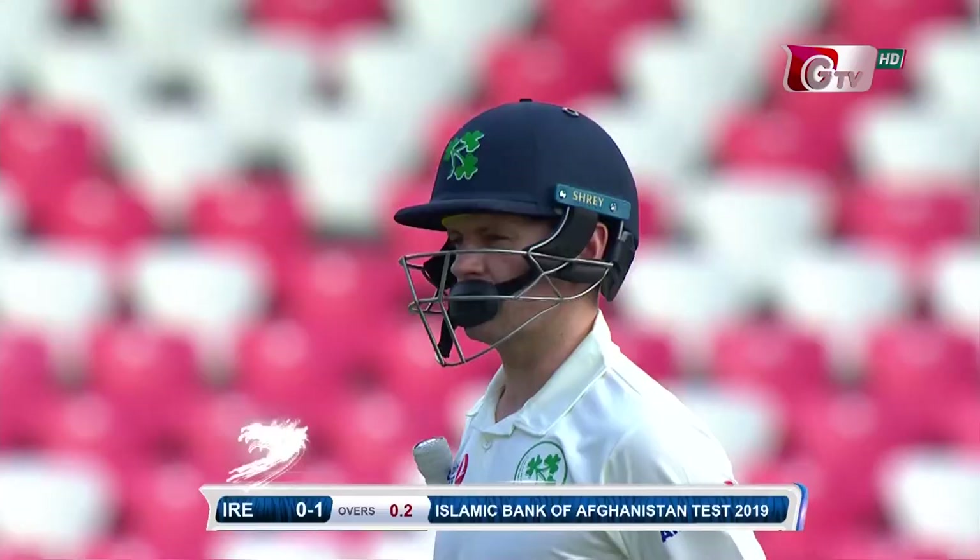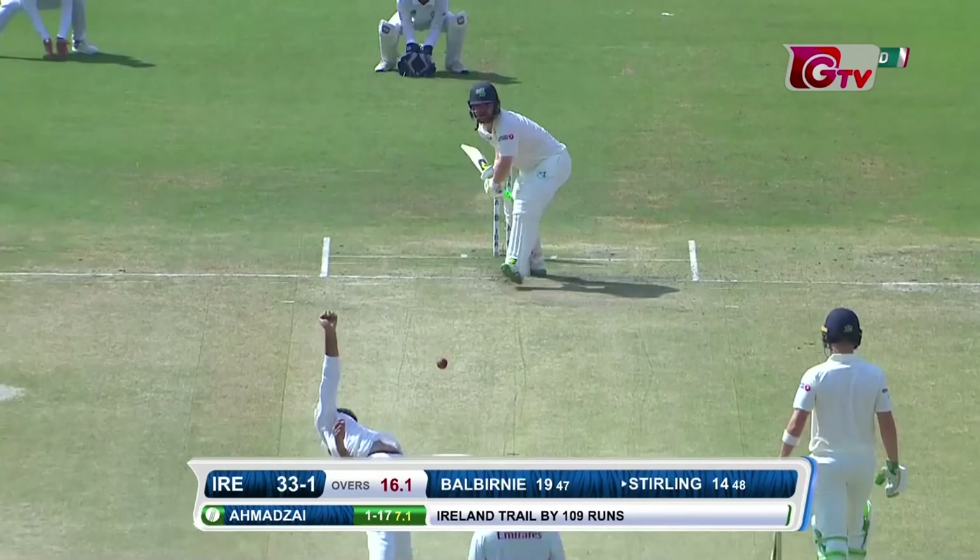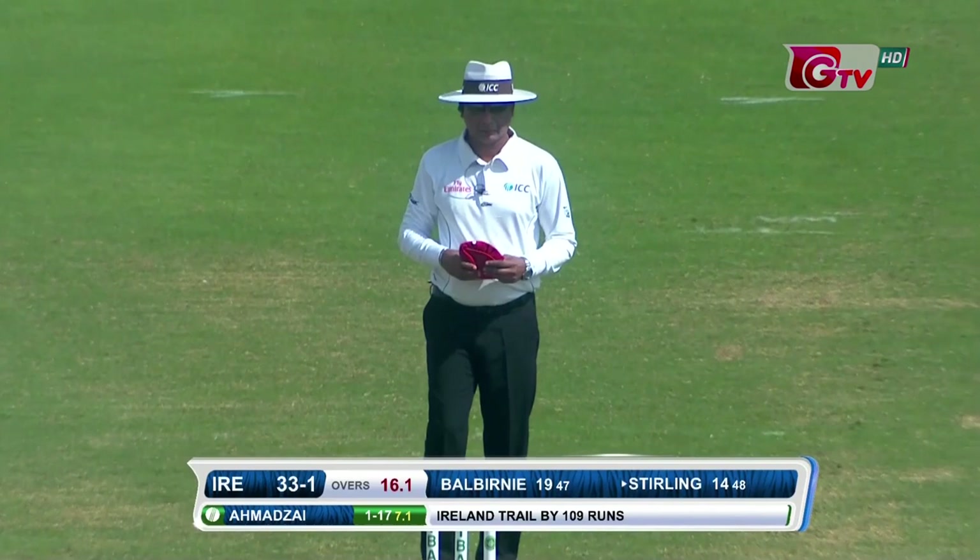Already taken a wicket in the first over — William Porterfield. There's an appeal for leg before. What a ball! Line and length was perfect and in the end he got the breakthrough. Paul Sterling not looking happy. Absolutely amazing.